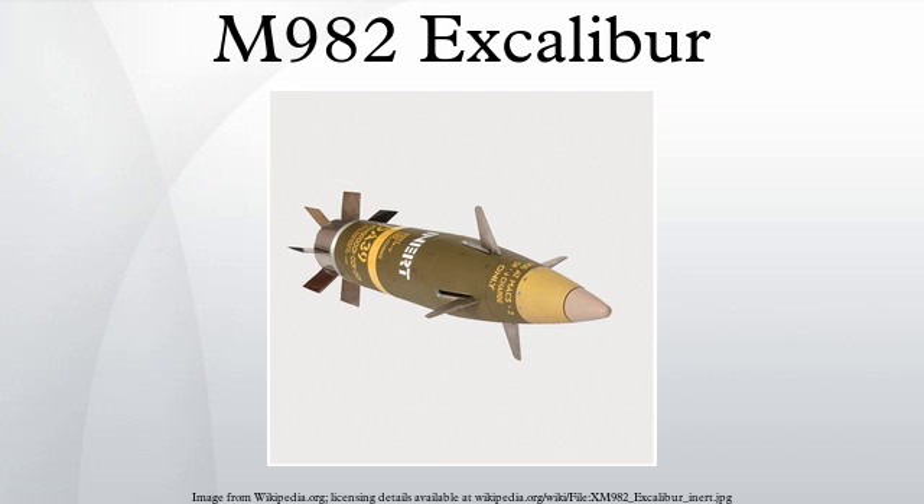Initial combat experience with Excalibur in Iraq in the summer of 2007 was highly successful, with 92% of rounds falling within 4 m of the target. Its performance was so impressive that the US Army planned to increase production to 150 rounds per month from the previous 18 rounds per month.